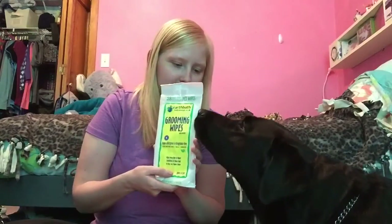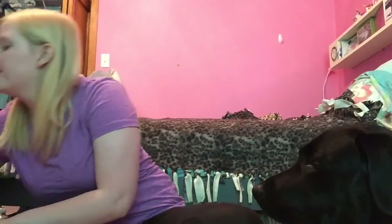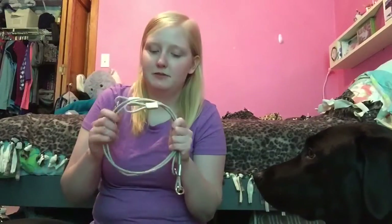Grooming wipes — just because you never know when you might need them, if she was to get dirty or if it was to rain and she got smelly. And then also in here are her tie-downs. I always use these in a hotel room, just because you never know what is around. We also use them every night at home too, just for my peace of mind.